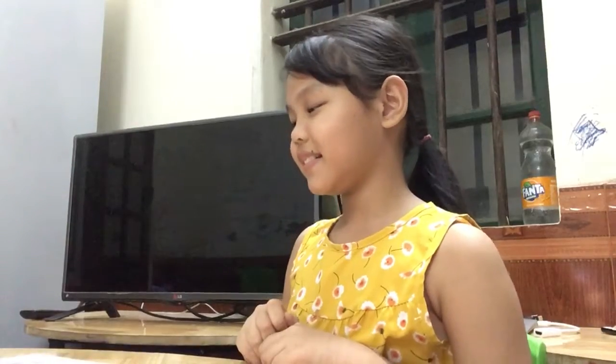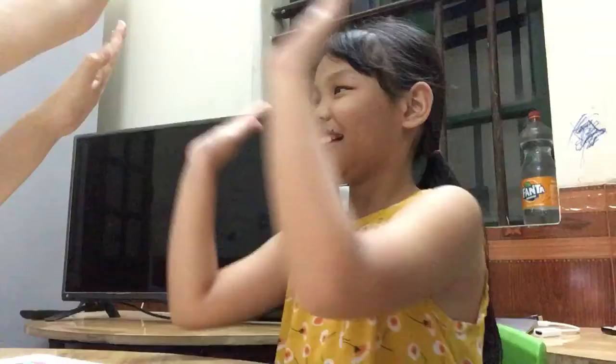Hi. What's your name? My name is Rosie. How old are you, Rosie? I'm 8 years old. Good job. And how are you today? I'm ready. Yes, are you ready? Yes. Hi.